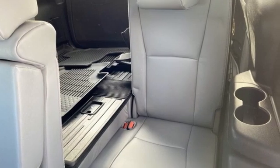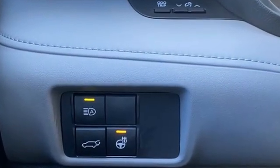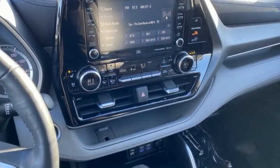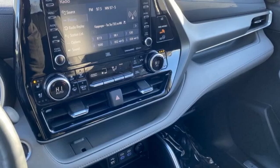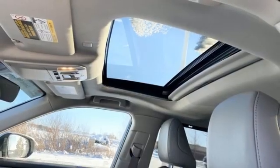Auto dimming rear view mirror, Wi-Fi hotspot, front heated and ventilated leather bucket seats, integrated navigation system with voice activation, V6 engine, dual zone climate control, memory exterior door mirror settings, streaming audio, hands-free lift gate, four wheel drive and automatic transmission.